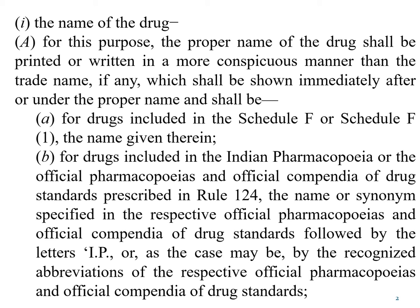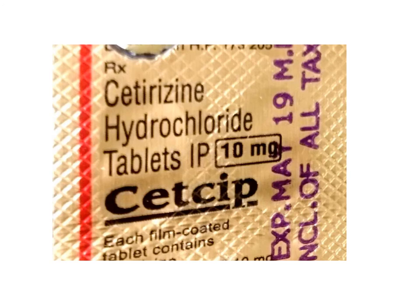For the labeling purpose, the proper name of the drug shall be written or printed and it should be larger than the trade name. For drugs that are official in IP, the word IP will be written after the name of the drug, or BP or USP, or whichever pharmacopoeia the drug is official in. Consider the example of a particular strip — the proper name of the drug is written at the top and the font size of the chemical name is larger than the font size of the brand name, although the brand name is bolder.